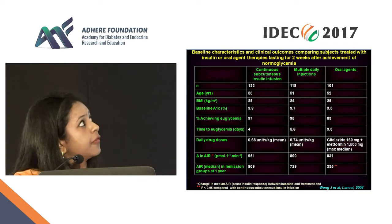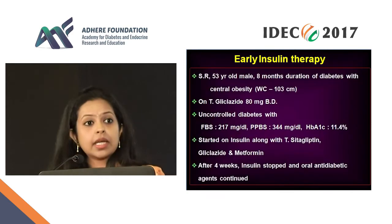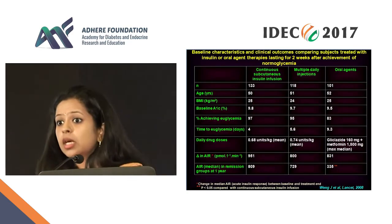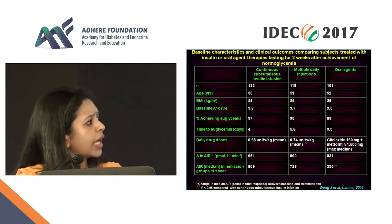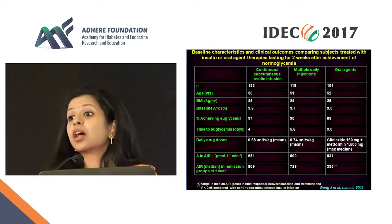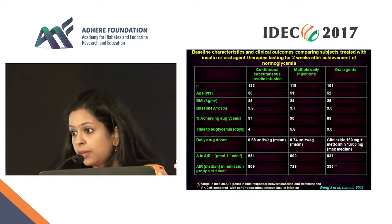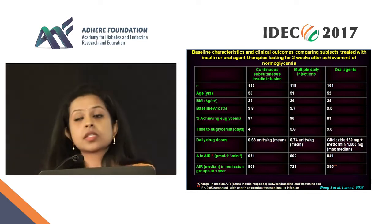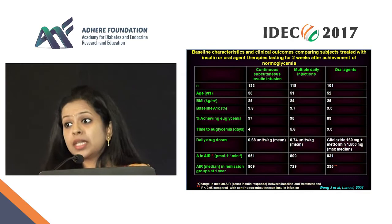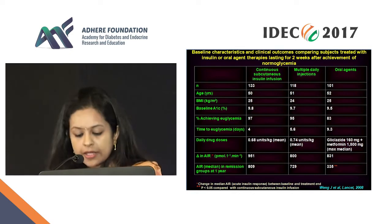I'd like to draw your attention to the acute insulin response — the ability to secrete insulin. In the first group at baseline: 951, 800, 831 — superb, all three equally matched. However, look at what happens to this AIR at one year. 951 became 809, 800 became 729, but look at the oral agents: 831 became 335. This is secretory failure — you give oral agents and there's a fantastic initial response, but over time this response is diminishing, meaning the beta cell is failing. So insulin has the more sustainable effects.